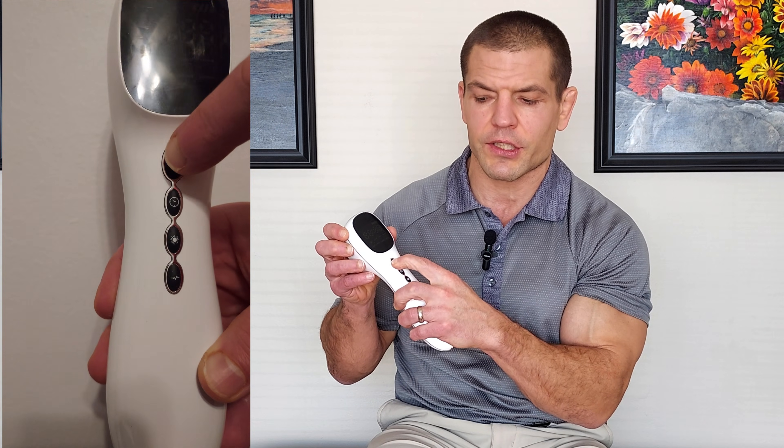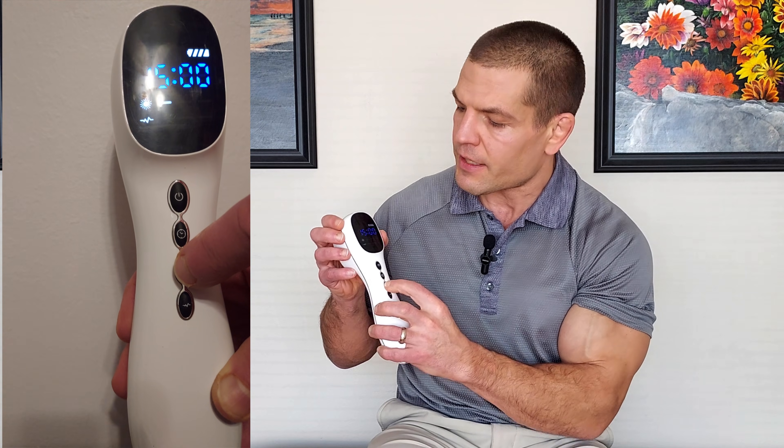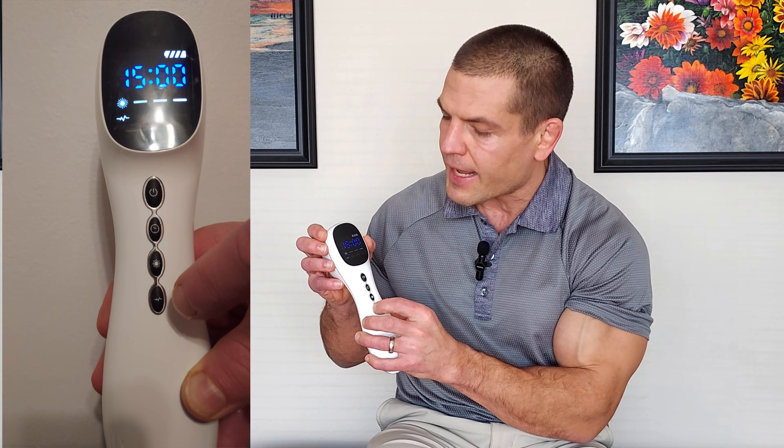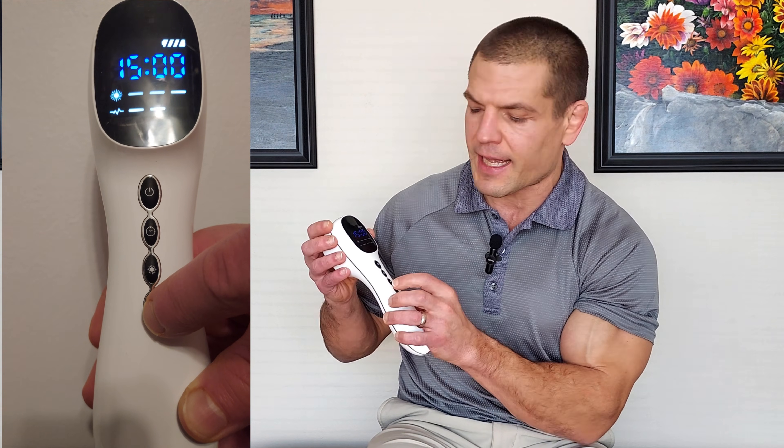Here's how you use it. You turn it on with the power switch right here. It'll click on, and then you can choose your time, the intensity of red light — you just click it and turn on to 1, 2, or 3, that's low, medium, or high — or choose how much TENS you want: 1, 2, or 3, again low, medium, and high. Then you click the power button again to turn it on.